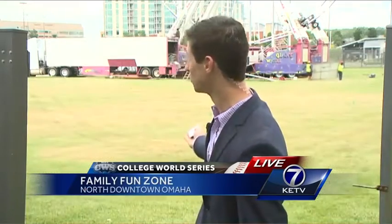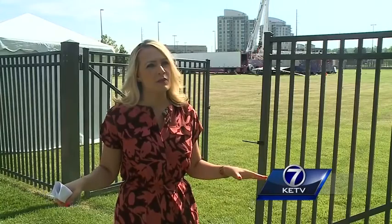With all the excitement of the CWS, it comes brand new experiences for fans to enjoy throughout the series. Mecca's brand new family fun zone is located right here across from TD Ameritrade Park, with great hopes to bring brand new crowds to downtown. We really just want this entire campus to be a really exciting place for fans to be.